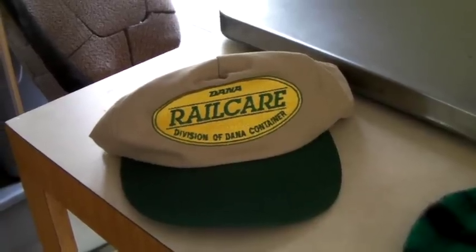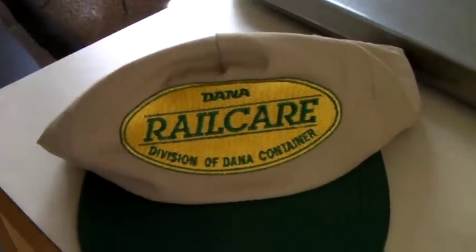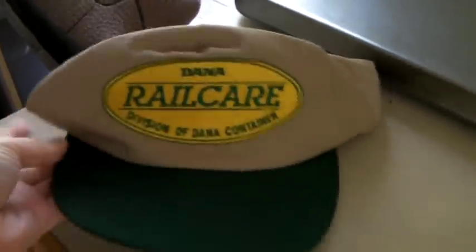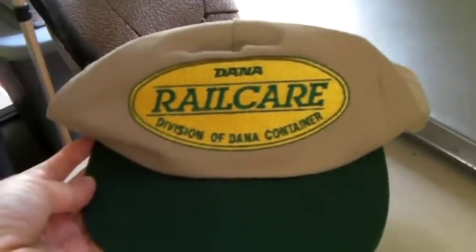These are a couple of hats that sold. This is a Dana Rail Care, division of Dana Container hat. It seems kind of random and weird, but I know there are people who are really into trains. I got this at the thrift store and it sold for $20.